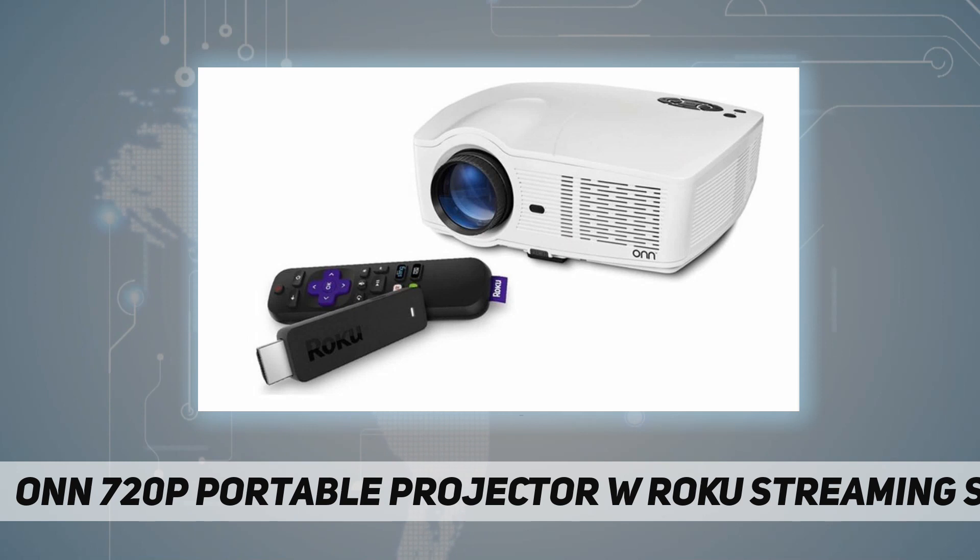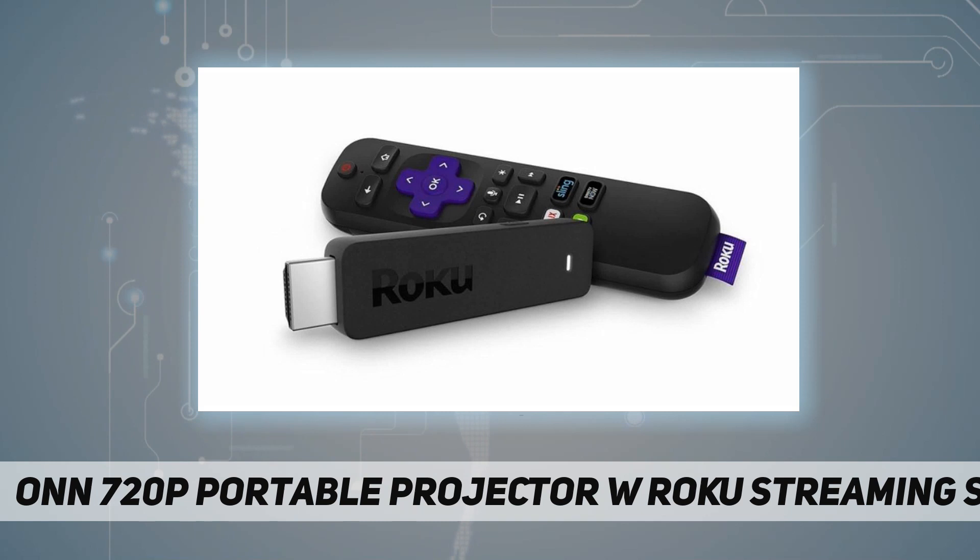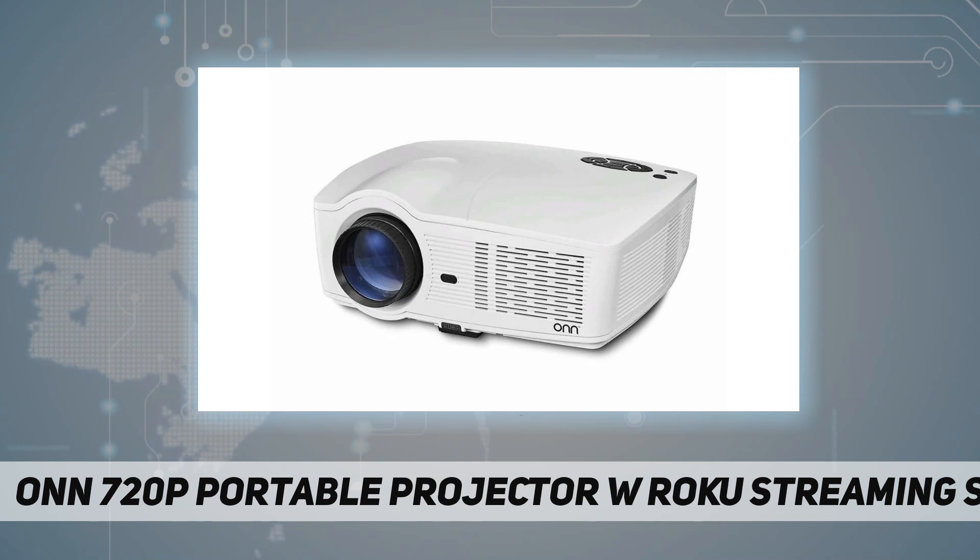It's ingeniously designed to fit a Roku Streaming Stick in the back, which means you can wirelessly stream Netflix, Hulu, and more anywhere you have a wireless signal and a flat surface. After you set up the Roku Streaming Stick on your Roku account, it's just like having a Roku streaming player built into your projector.